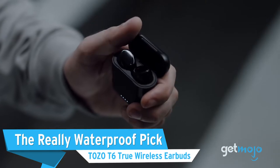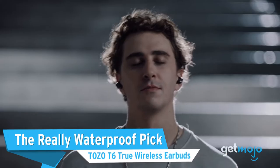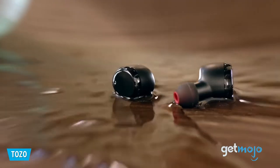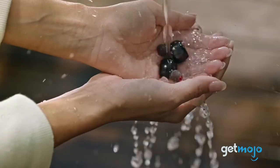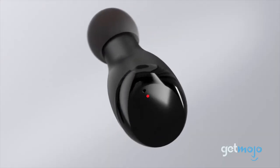First up, the really waterproof pick: the Tozo T6 True Wireless Earbuds. These Tozo buds carry an IPX8 rating, so these supreme-yet-budget earbuds can withstand the waves for extended periods of time and still survive. The magic is in the nano-coating, a glossy barrier that repels liquid.